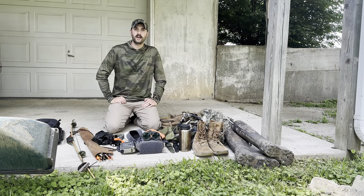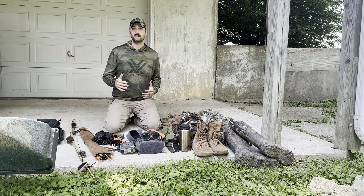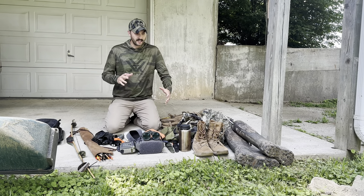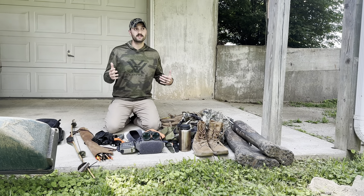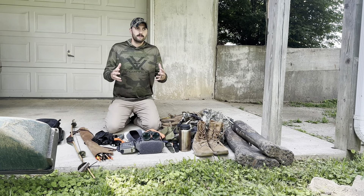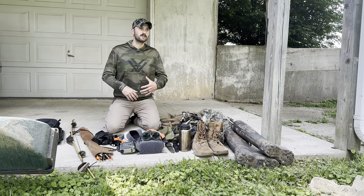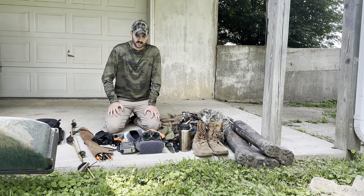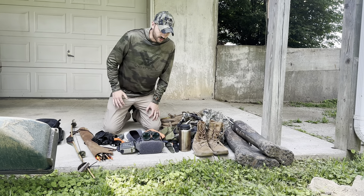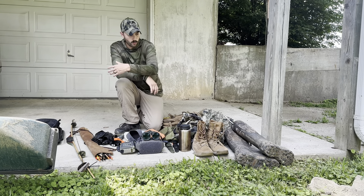How's it going guys? Welcome back to the channel. On today's video I'm going to be going through my early season whitetail packing list, gear dump — essentially the key items that I'll be using up until probably the first week of October, as temperatures and weather in the climate I live in don't change a whole lot between mid-September and the first week or two of October. So without further ado I'm going to jump right into it.